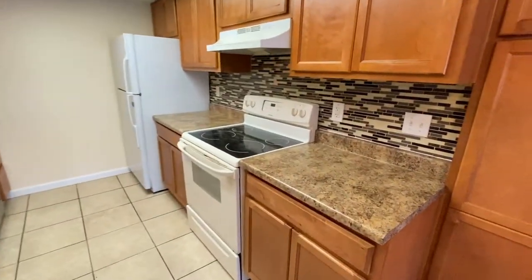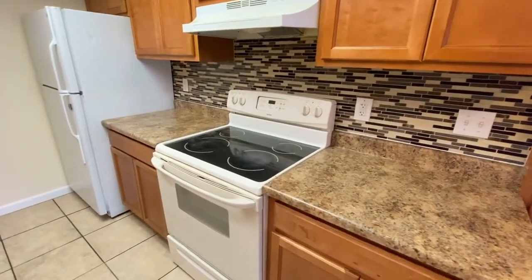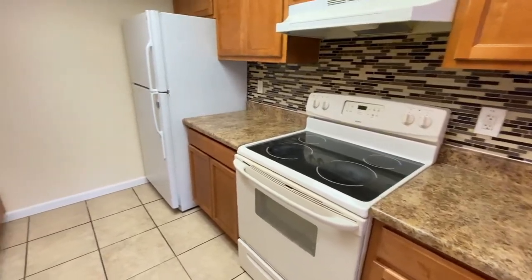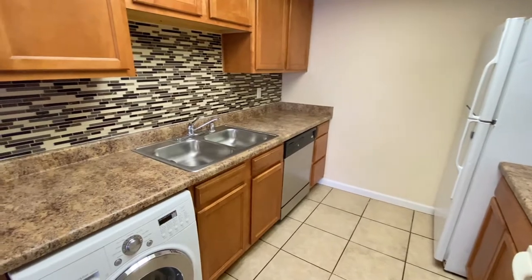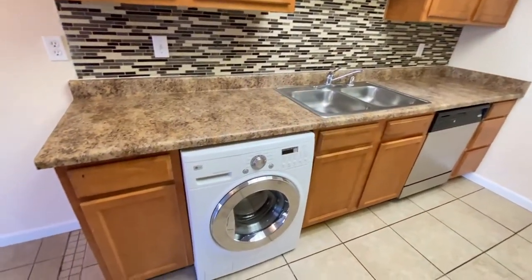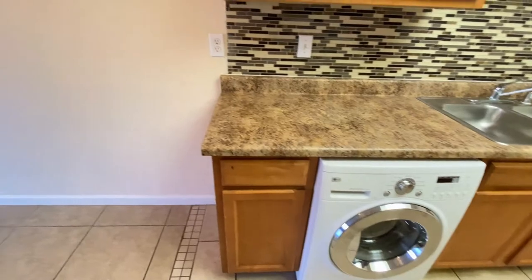Plenty of cabinet space, stove, oven, refrigerator, freezer, dishwasher, dual sinks, beautiful backsplash, washing machine — very nice.